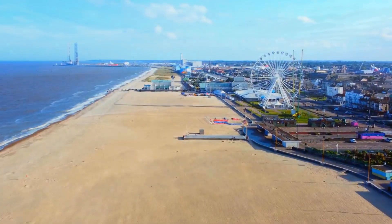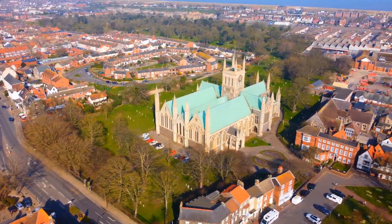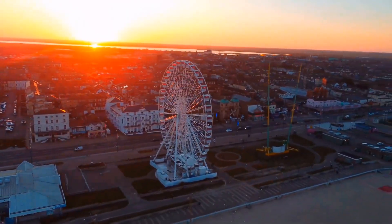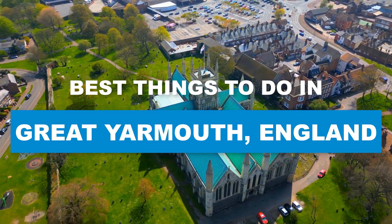Get ready to dive into a world of seaside wonders in Great Yarmouth, where a vibrant mix of thrilling attractions, golden beaches, and charming coastal vibes create a destination like no other. Here are the best things to do in Great Yarmouth, England.